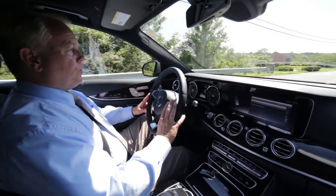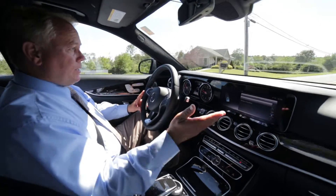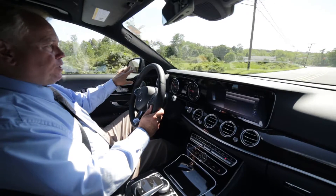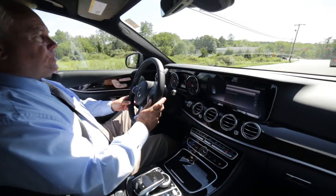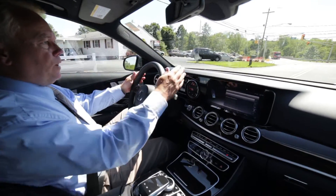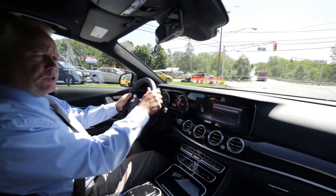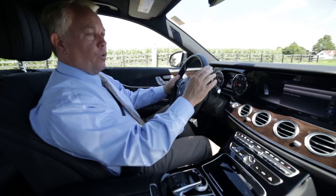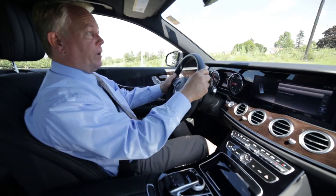Some of the added safety features: we have blind spot assist, which gives you an indication in the outside rear view mirror if there's a vehicle or an object in your blind spot. This car also has lane tracking, so if you're drifting a little bit and you get close to one of the lines, it'll give you a pulsation through the steering wheel. It also has speed sign recognition, so if you're going a little over the speed limit, it'll give you a warning on the dash.